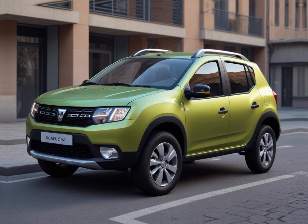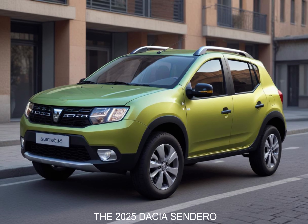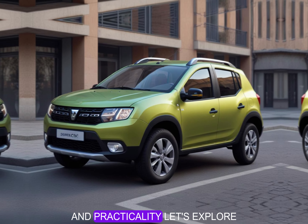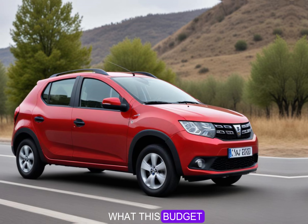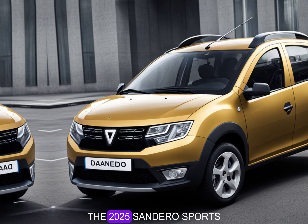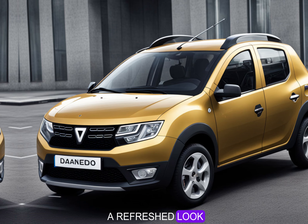Welcome to Information Factory. Today we're diving into the 2025 Dacia Sandero, a car that continues to impress with its affordability and practicality. Let's explore what this budget-friendly hatchback has to offer.